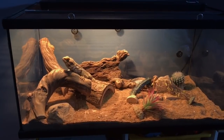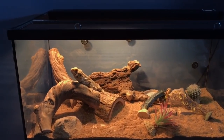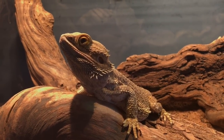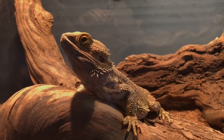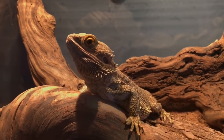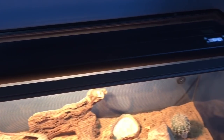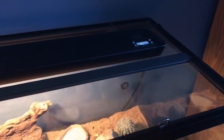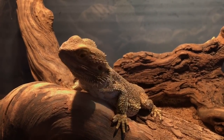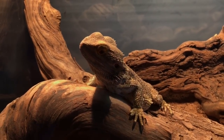In this 40-gallon Zoo Med half-top terrarium is Rocky the Bearded Dragon. He is living life nice and happily. He eats like a champ — greens, insects, pretty much anything that is off of tweezers he will destroy. He has a very nice 30-inch Zilla Pro Soul fixture with a timer built into it, so it controls all of his heat and UVB lighting.